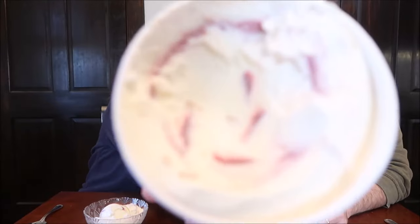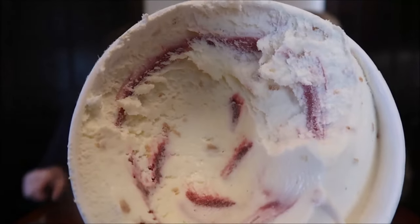Wow, look at that — it means it's easier for me. Look at that swirl in there — it looks nice. I'm going to eat out of the tub because we keep these. We don't give the ice cream away.